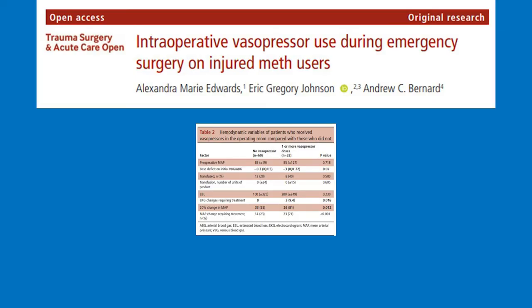A paper from St. Louis found that vasopressor use does not change in meth users. Vasopressor use is more based on adequate resuscitation, base deficit, and low MAPs, but this was a cohort study.